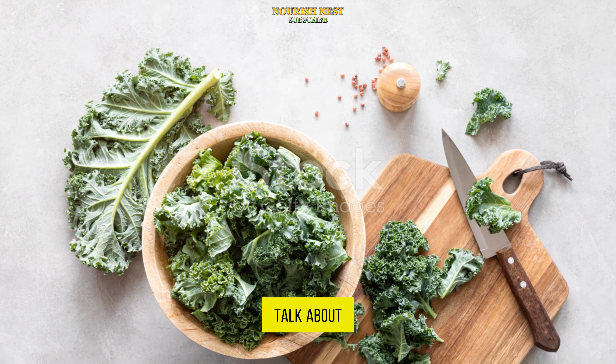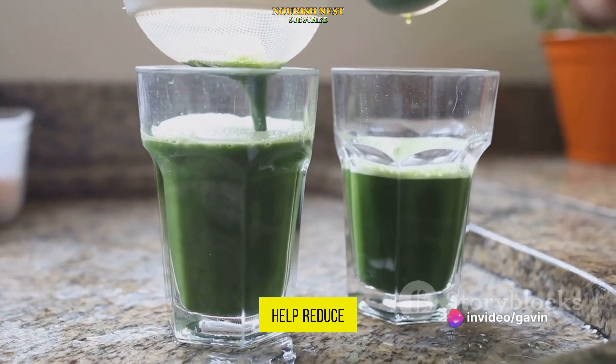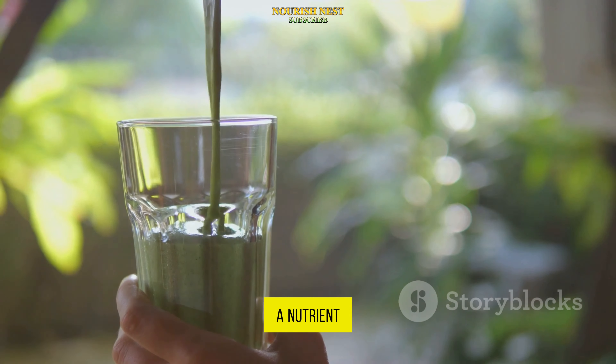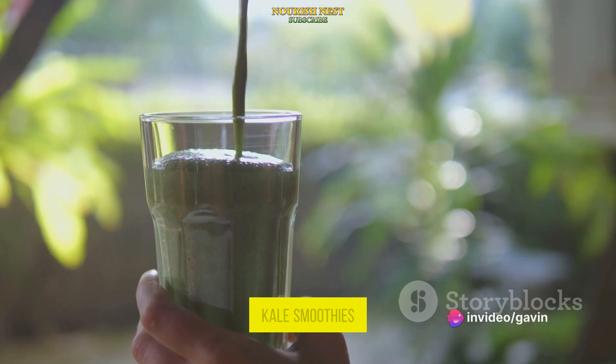Next, let's talk about kale, the king of leafy greens. It's rich in antioxidants and an excellent source of vitamin C, which can help reduce inflammation and lower blood sugar levels. Kale is a nutrient-dense food that you can easily incorporate into your meals — think kale chips, kale salads, or even kale smoothies.